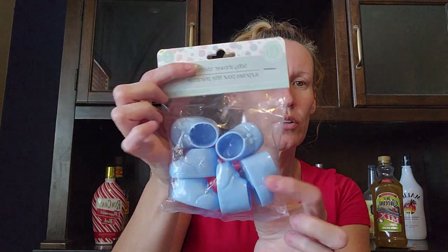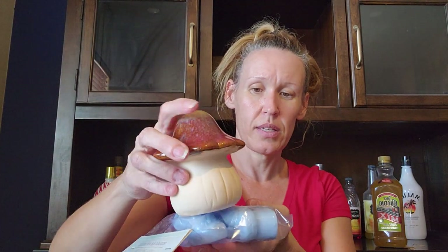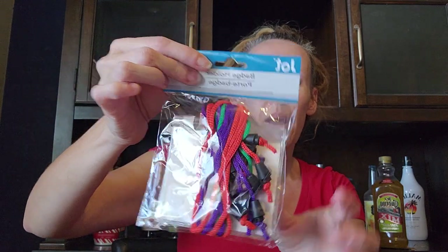I picked up the baby shower favor little blue shoes because I remember they used these as the shoes on the bottom of a gnome. So I'm going to make those into Santa's boots — that's why I got those.